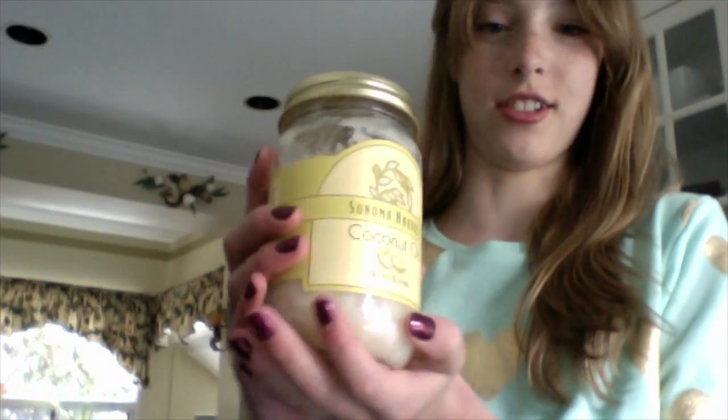Hey guys! So today I'm going to be sharing with you 10 gorgeous uses for coconut oil. I decided to do this video because coconut oil has so many hidden benefits that lots of people don't really know about.